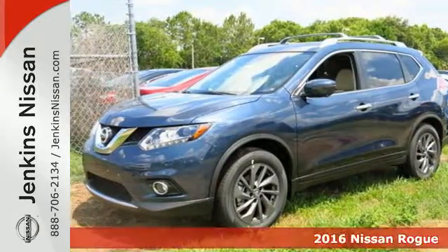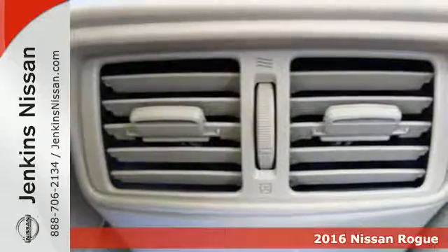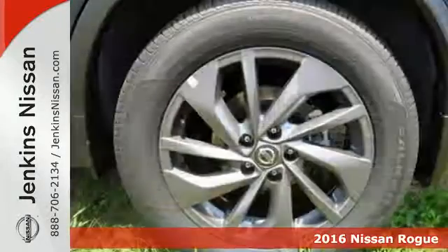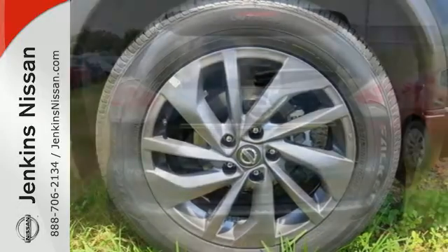Here's a 2016 Nissan Rogue. This crossover is a wake-up call for the streets with its bold look and expansive interior. Carry what you need to and adapt in an instant with the divide and hide cargo system.